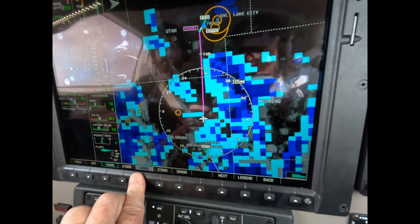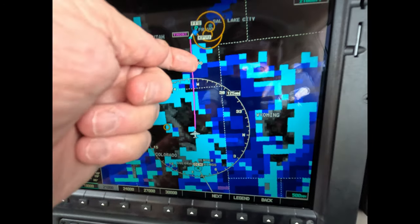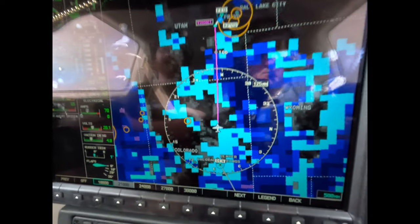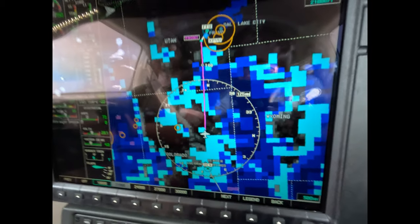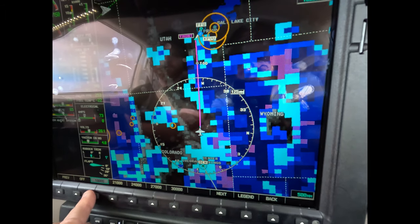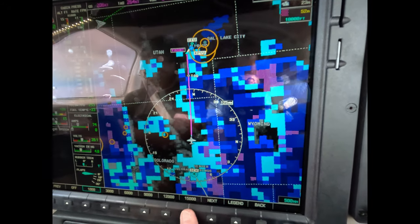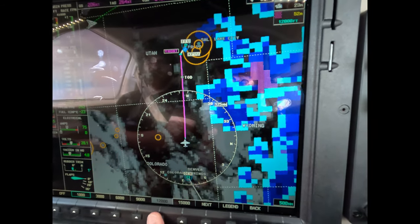FL240 is okay — we're talking about light ice only. FL210 is not okay. We've got it backed up with a PIREP of light to moderate, so we can't accept that. FL180 is also slightly encumbered prior to the TOD. FL150 is slightly encumbered prior to the TOD. FL120 is okay.